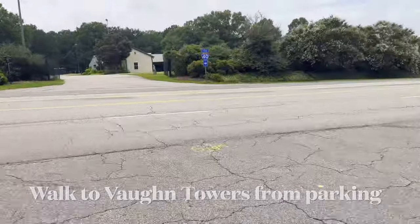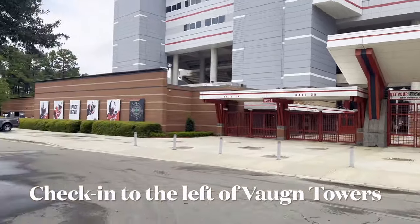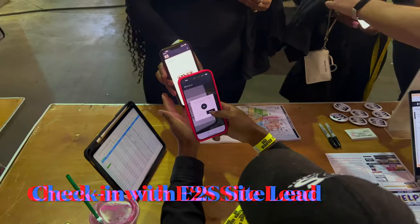After you park, you're going to want to walk to Vaughn Towers or stadium parking lot C from the parking lot. Once you get to Vaughn Towers, take a left and then you're going to want to enter the brick building all the way on the far left near gate 1 to check in with your Eat to Seat site lead.